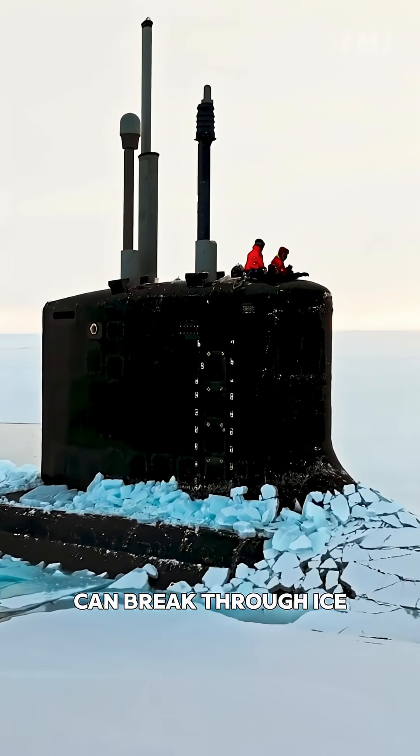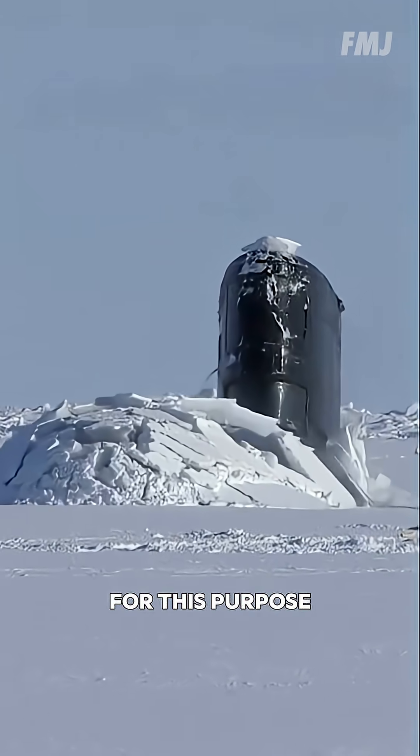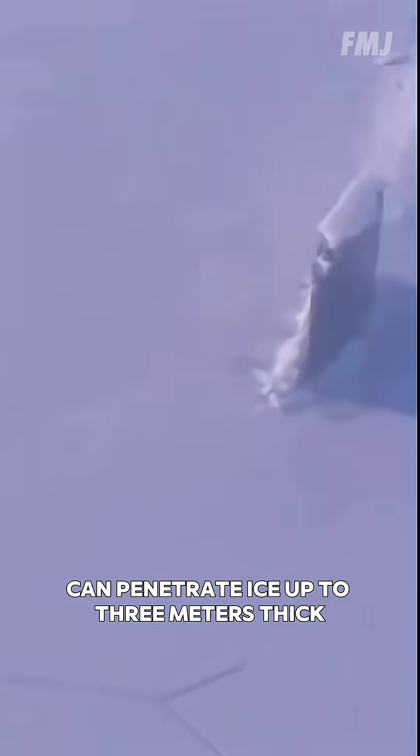Conventional submarines can break through ice about one meter thick. Those specifically reinforced for this purpose can penetrate ice up to three meters thick.